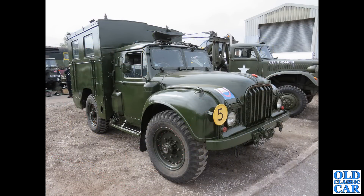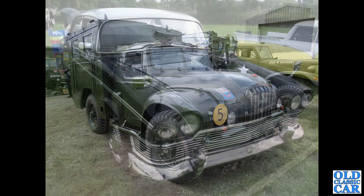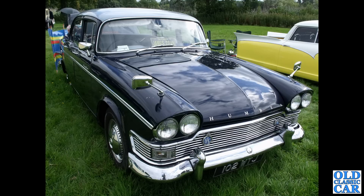Don't forget that Humber also made military vehicles — here's one of them. It's a four-wheel, one-ton truck with what I think is a radio body on the back. This was at a military vehicle meeting at the Crewe Heritage Centre a few years back. Back to road cars: 102 WTJ is a Humber Super Snipe, Series 3 from 1961.